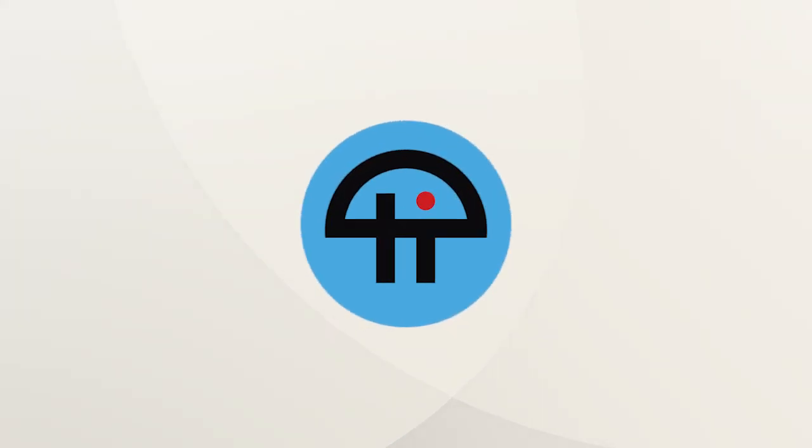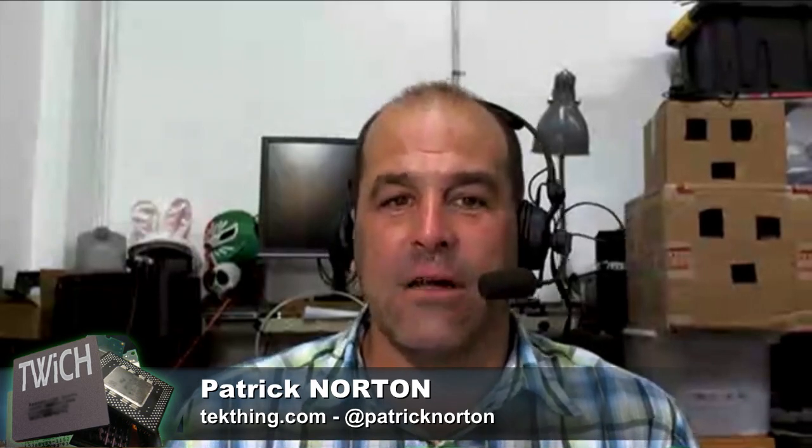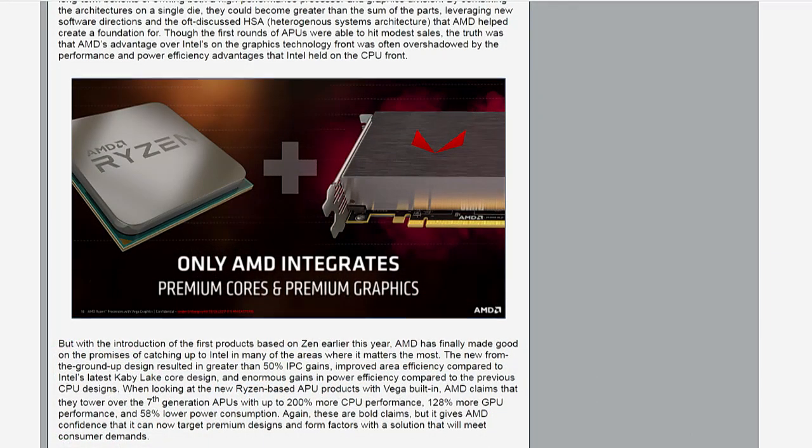This is TWIT. AMD Ryzen processor with Radeon Vega graphics launch, which means Ryzen and Vega have hit the laptop world — the world of notebooks.